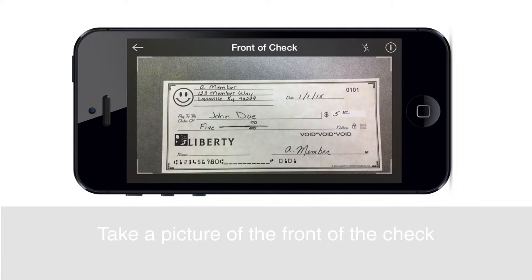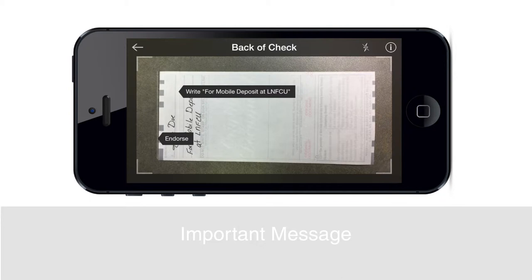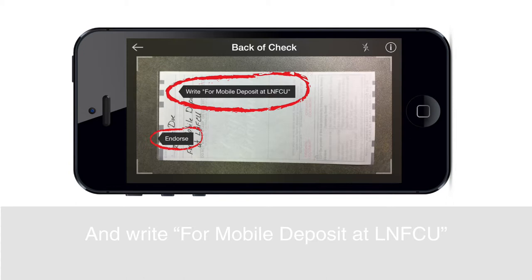You can choose Retake the image or Keep image based on the image captured. After you Keep the image, you will be prompted to take a picture of the back of the check. An important message will appear to remind you to endorse the back of the check with your signature and to write For Mobile Deposit at LNFCU.